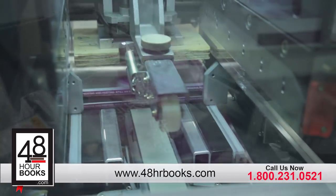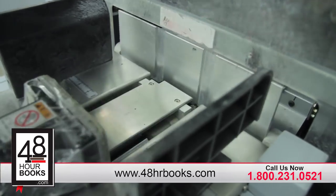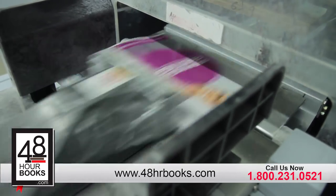Whether you want paperback, hardcover, coil-bound books, or stapled booklets, we do it all under one roof.